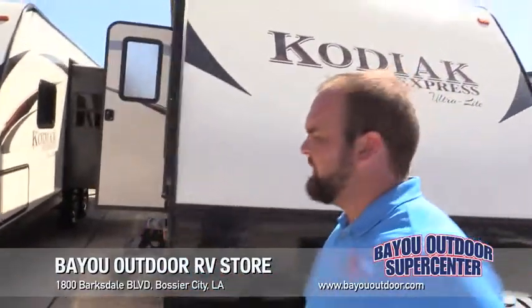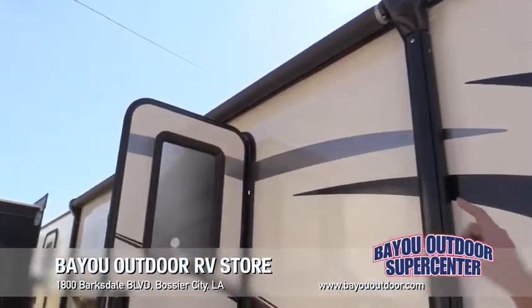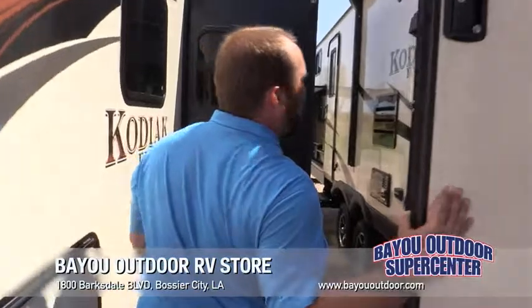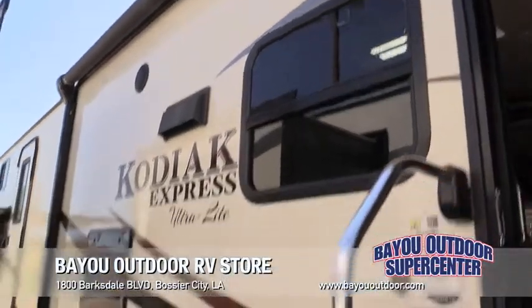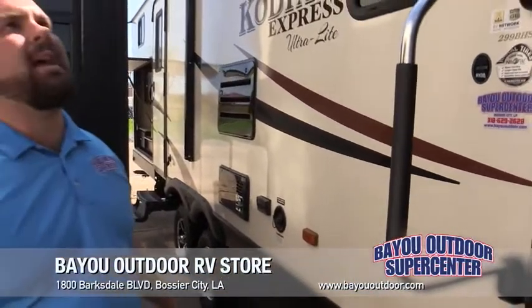Once we go around to the other side, I'm going to show you a really cool feature. It comes with an electric awning with an LED strip underneath, so whenever you're camping outside at night you'll have plenty of light. Outside speakers — listen to the game outside, any kind of radio station. It's a great coach for camping on the outside.